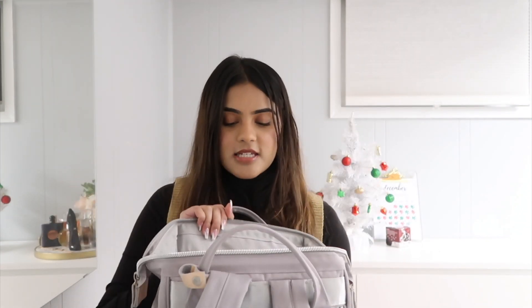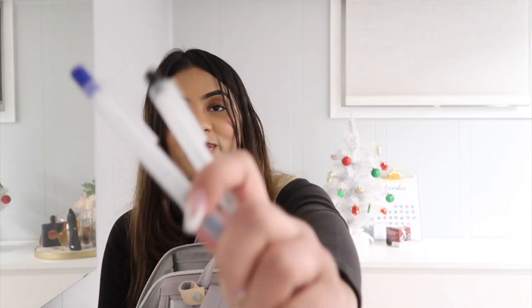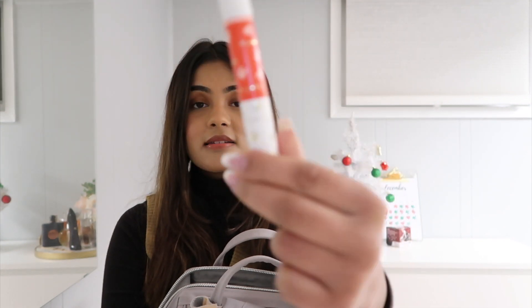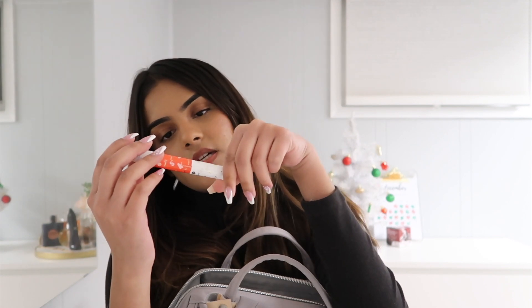In one of those top pockets I have two pens — these are my Muji pens in black and blue. I like to have pens in there because I also have a journal in there. There's also a little perfume I got from one of my Ipsy bags — it smells so good. This is the Kenzie So Pretty perfume, and it's the perfect size to keep in my backpack.